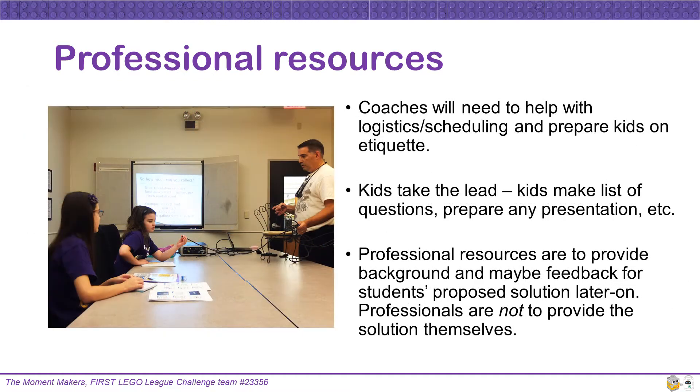In meeting with professionals, coaches will need to help with logistics, scheduling, and preparing kids on etiquette. Kids should take the lead and make a list of questions and prepare any presentation. Professional resources are to provide background information and maybe feedback for the students' proposed solution — professionals are not to provide the solution themselves.